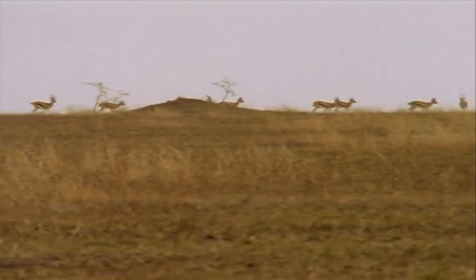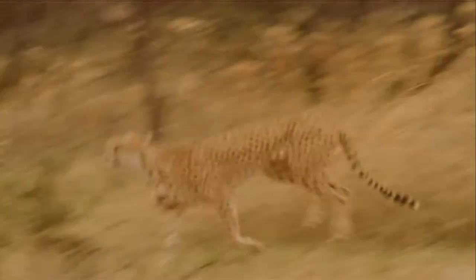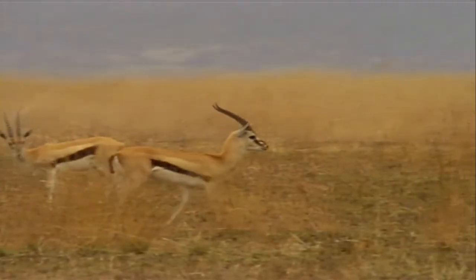Lesson two: you spot and size up your prey. Young cheetahs are apt to leap on anything at all — a gazelle, sure, a giraffe, or a tank. No way.